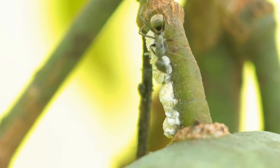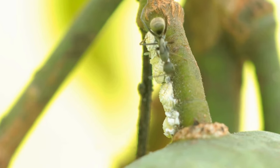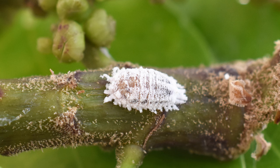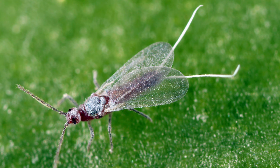Mealybugs are small, oval-shaped insects covered with a white powdery wax coating that gives them a mealy appearance. Adult females, which are the most commonly observed, are about one-tenth to one-fourth inch long. They have segmented bodies with short legs and antennae. Unlike females, male mealybugs are smaller, winged, and rarely seen as they do not feed and have a short lifespan.